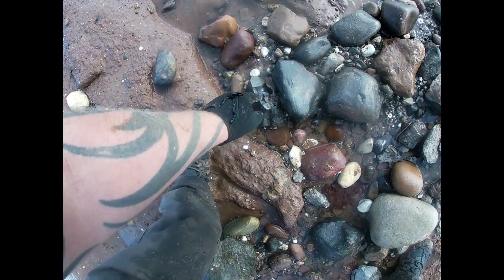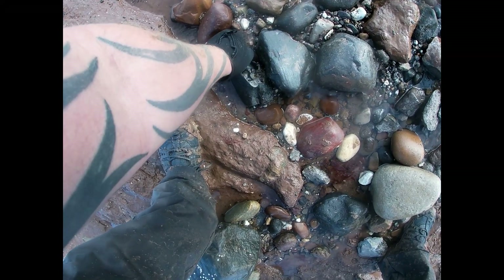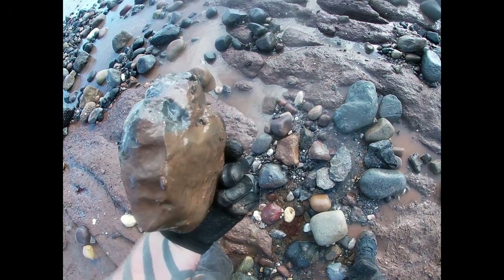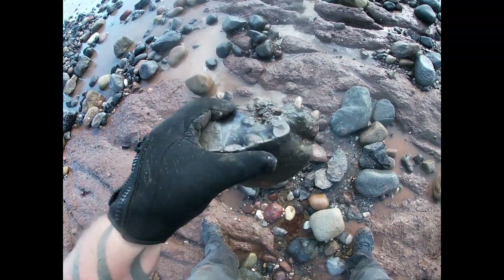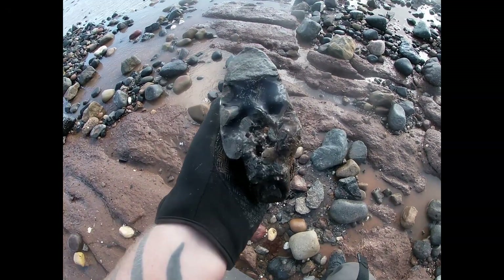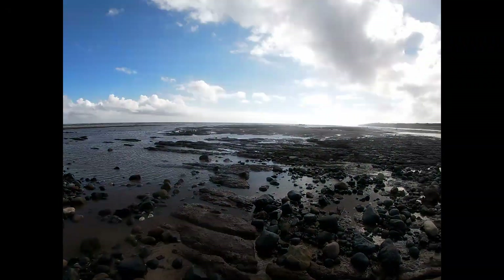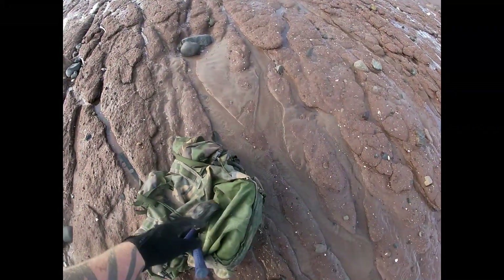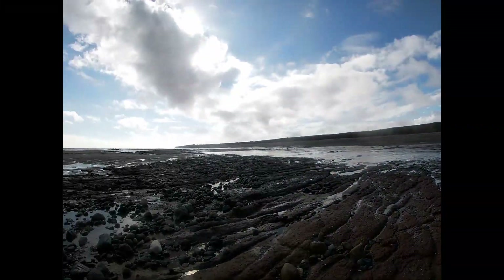Right next to it, I've just noticed a huge cat's paw crinoid. That looks like it might have a bit of calcite in it, so there's a fragment of ammonite on the side, but it's a big cat's paw so that'll go in the bag. The bag's getting really heavy now — back to the other side. Don't know why we bloody do it!